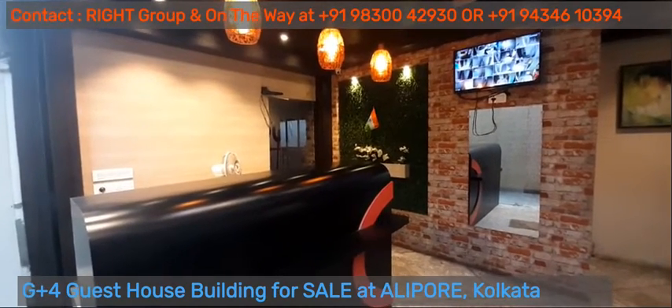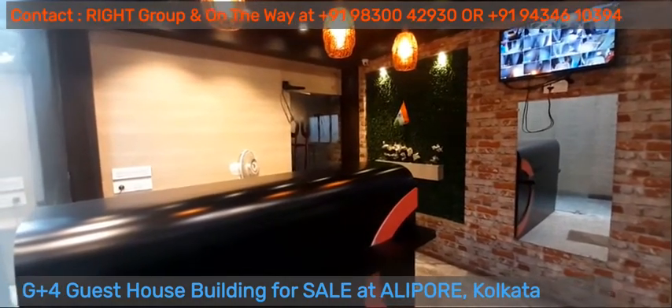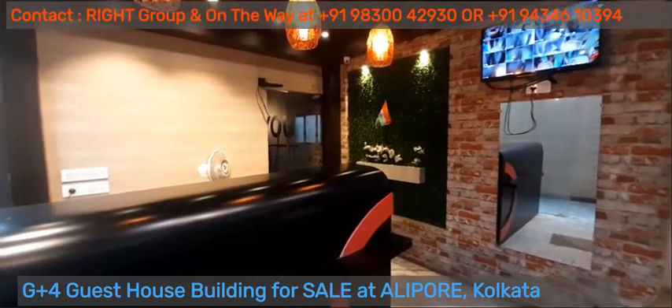Greetings from Right Group and On The Way. This is a G plus 4 building at Alipur which is being used as a guest house.